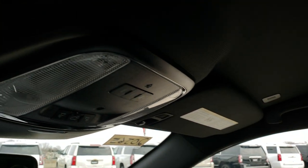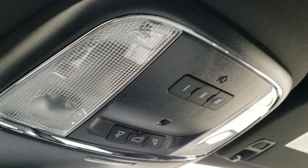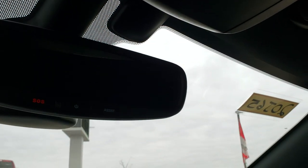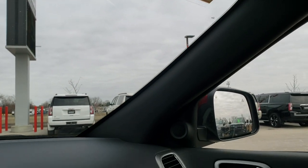Up here you have the HomeLink buttons for your garage door, security systems, and lighting systems. You also get SOS and assist buttons, which are part of having that navigation in the radio.